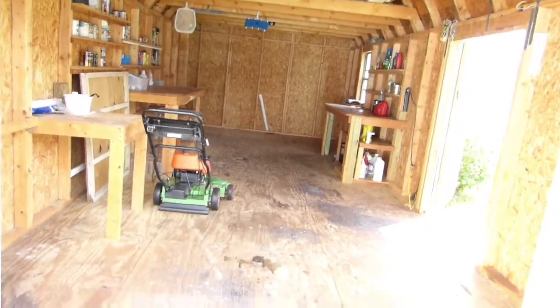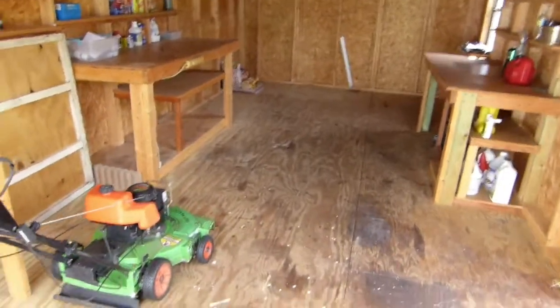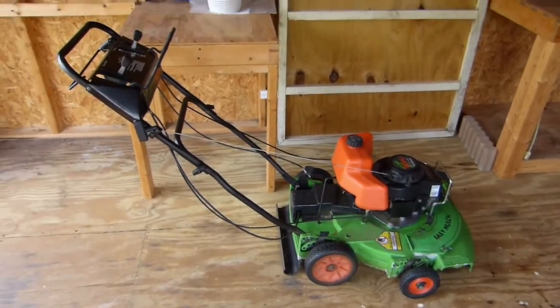Here's a quick video of my shed. Inside, there's my $1,000 lawnmower.